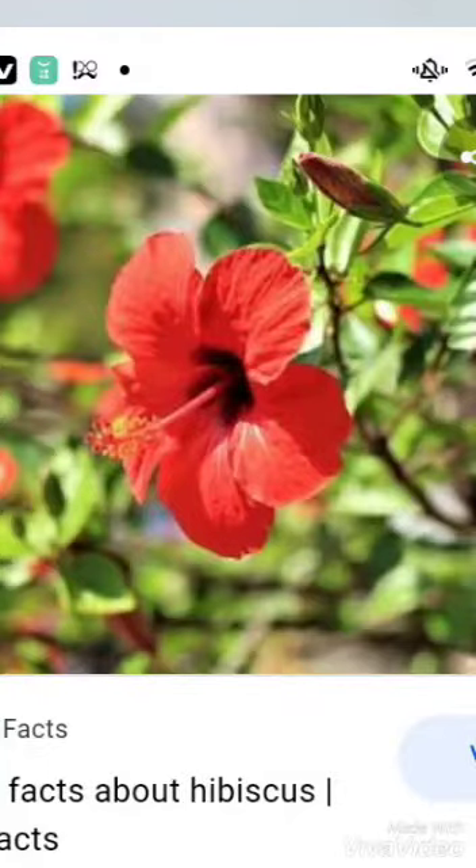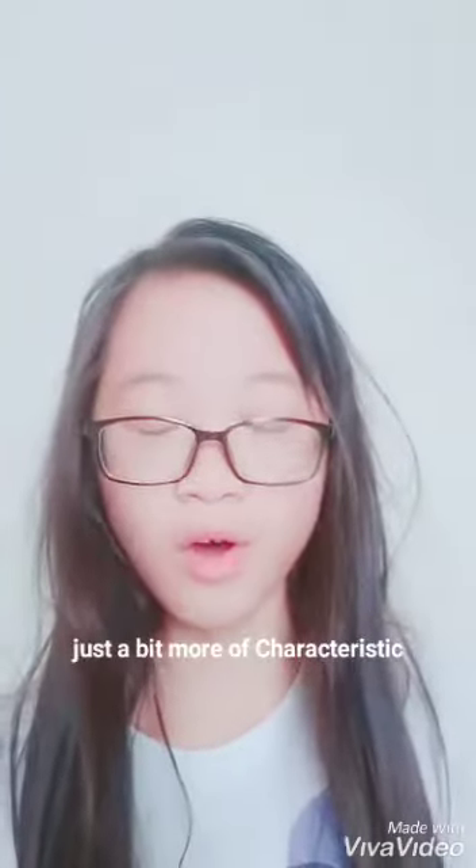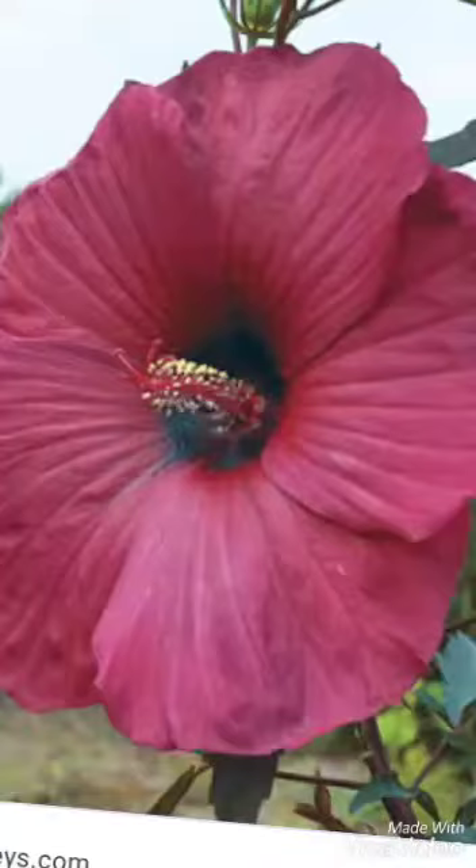Subtropical and tropical regions throughout the world is where the hibiscus habitat is. The leaves are turned over to lanceolate, often with a toothed or lobed margin. The flowers are large and conspicuous,